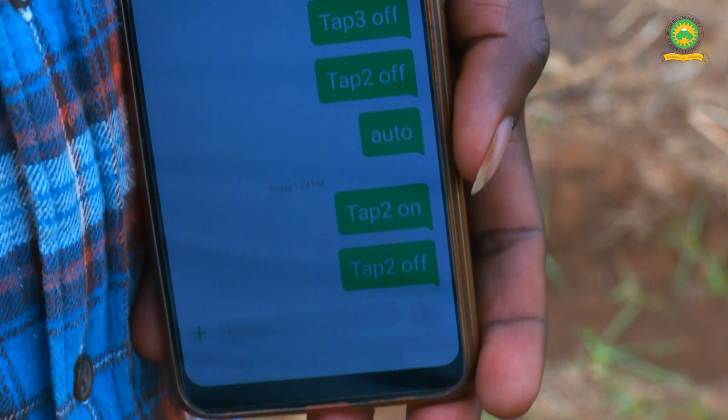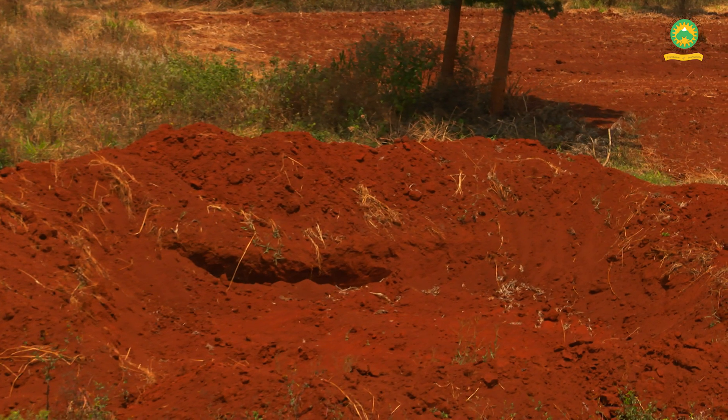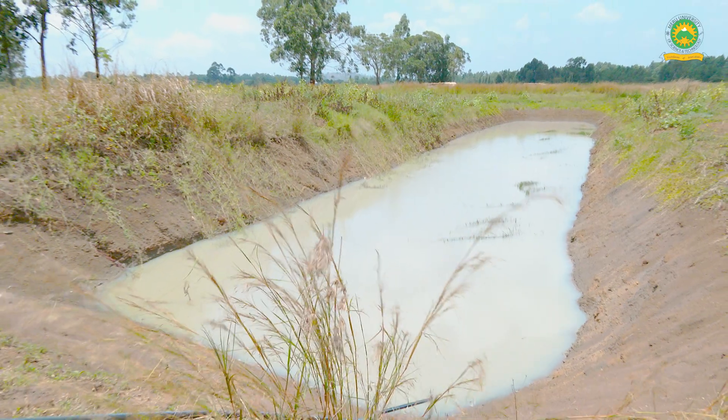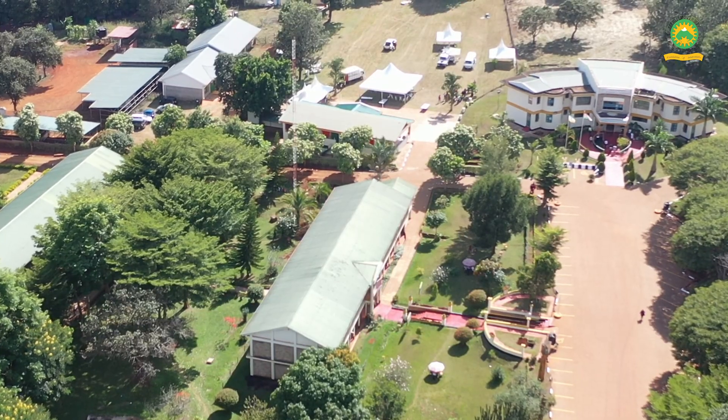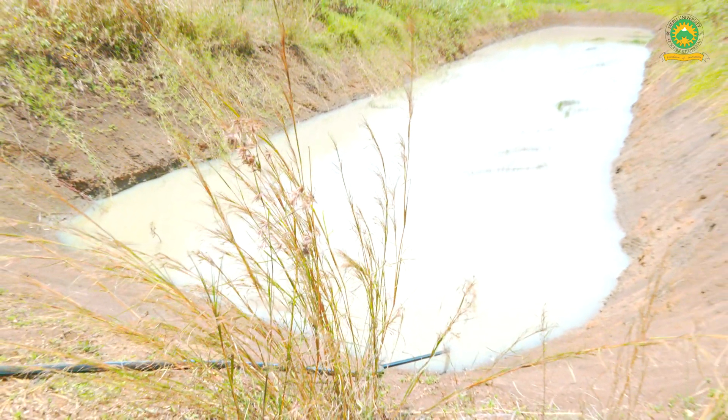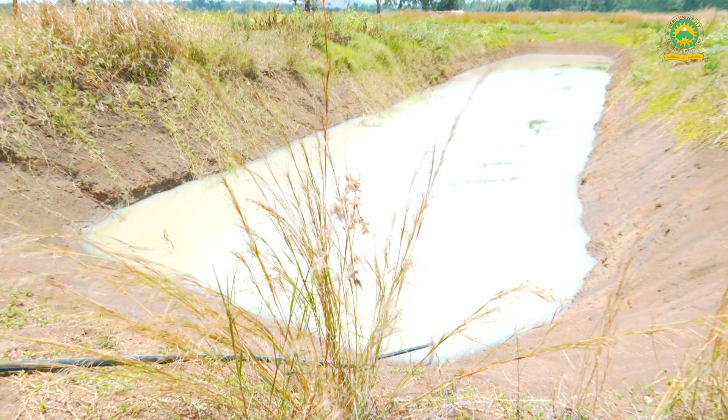Through e-pivot water funding, we have been able to excavate an earth pan that is meant to collect rainwater and storm water from the university buildings. As you can see, we've had rain for two days and now we have some water collected here.